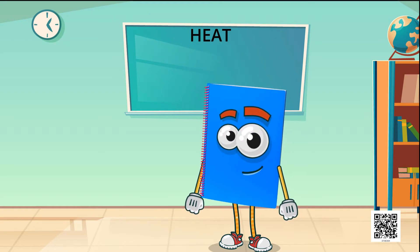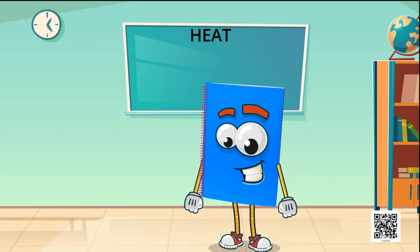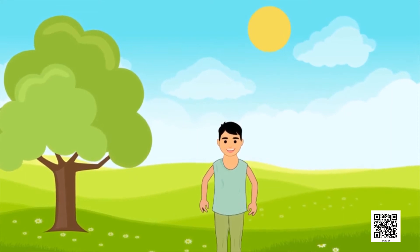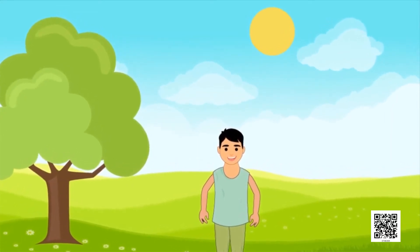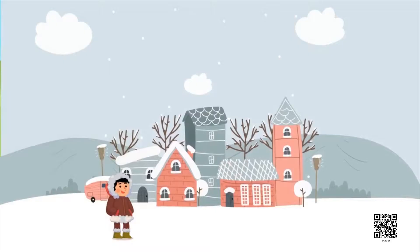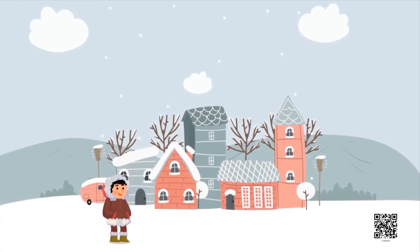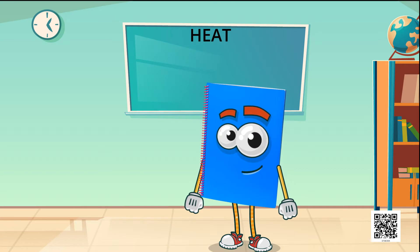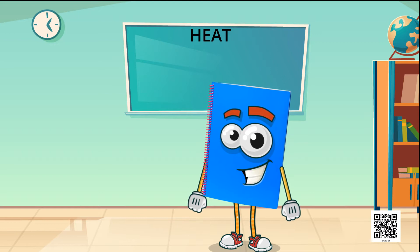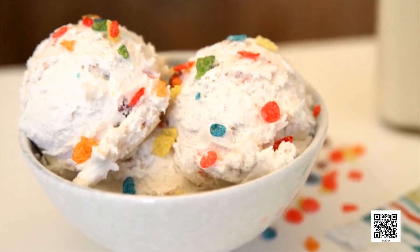Let us first know about hot and cold. We were talking that in summer, we prefer to wear light-coloured cotton clothes because cotton clothes keep us cool. Similarly, in winter, we wear woolen clothes because they keep us warm. In our day-to-day life, we come across a number of objects. Some of them are hot and some of them are cold. Tea is hot and ice cream is cold.